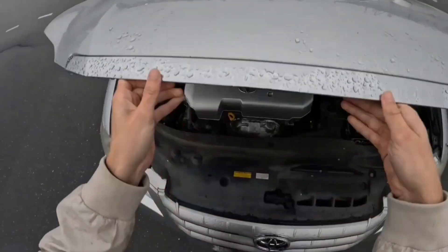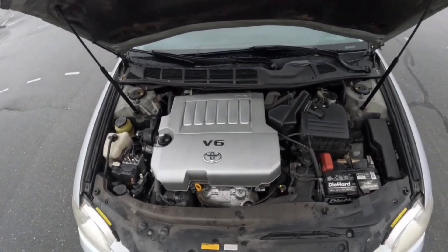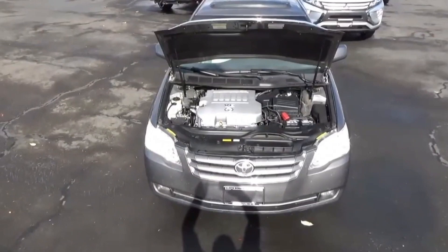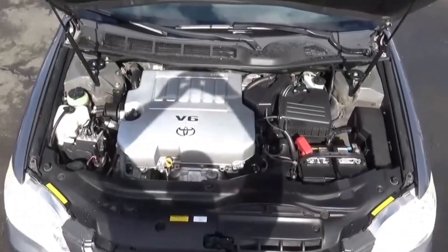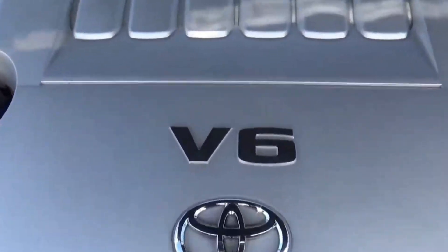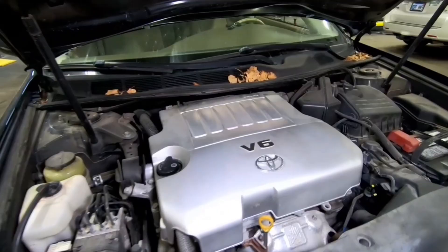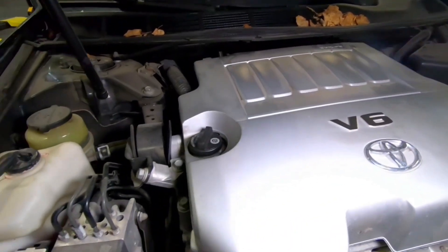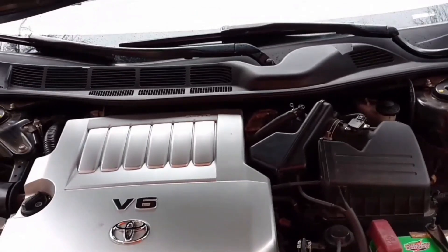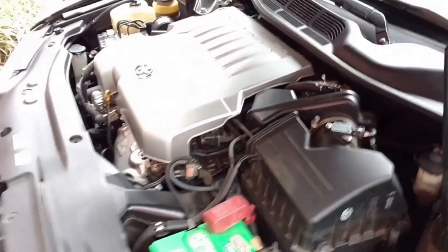Rounding out our list is yet another Toyota marvel — the GR engine family, specifically the highly respected 2GR. This 3.5-liter 60-degree V6 has built a reputation for bulletproof reliability since it debuted in 2005. You'll find it in a wide range of vehicles: the Toyota Tacoma, Camry, Highlander, and Avalon; the Lexus ES, GS, IS, and RX; even the Lotus Evora; and as a racing engine in the Toyota Corolla.